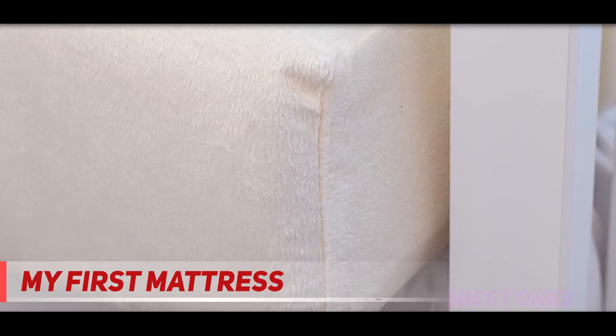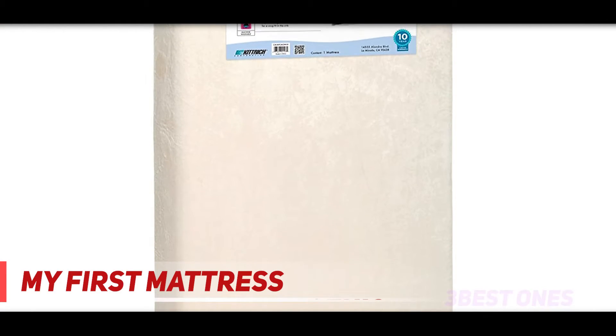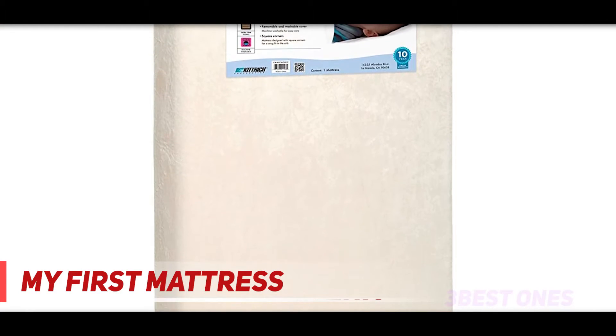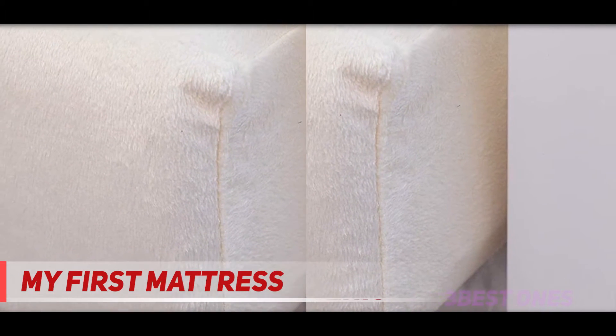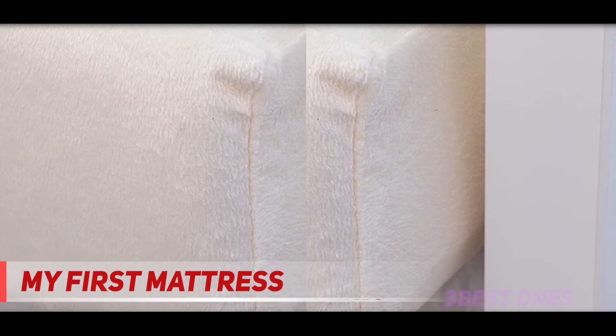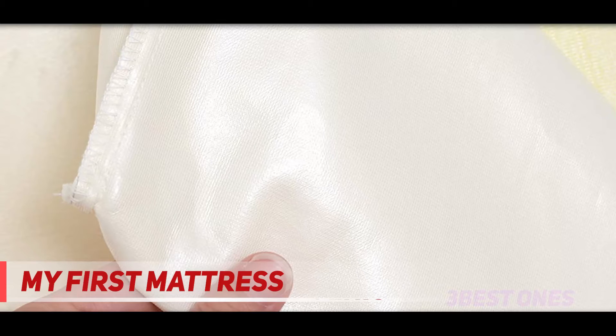Your initial reactions to memory foam may be mixed, especially when concerned with your baby's safety. Let it be known — this is not some regular memory foam. The My First Mattress premium memory foam is a one-of-a-kind mattress that is manufactured on all the basic principal characteristics of adult memory foam, but a lot firmer, so that your newborn's safety is not compromised in any way.